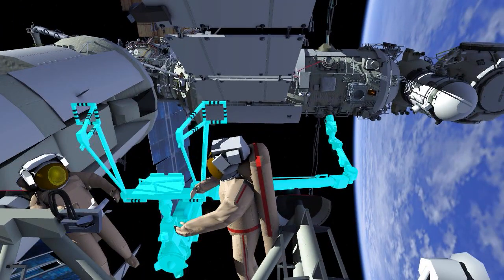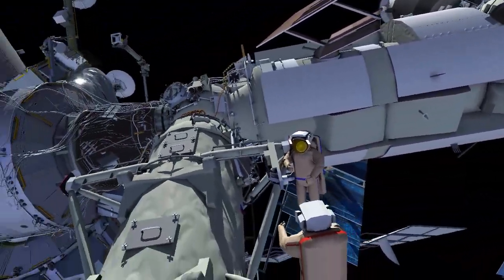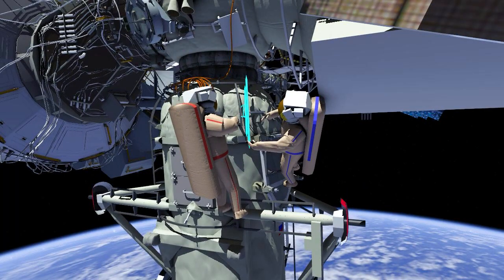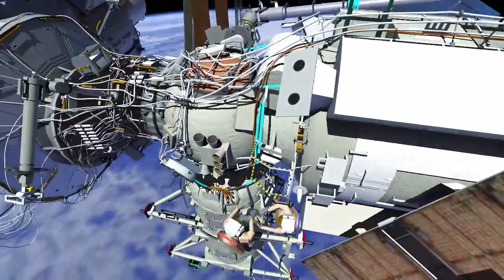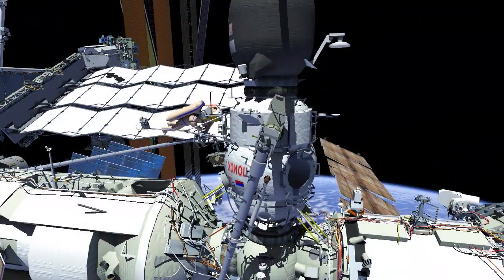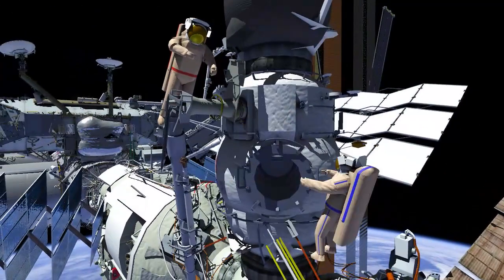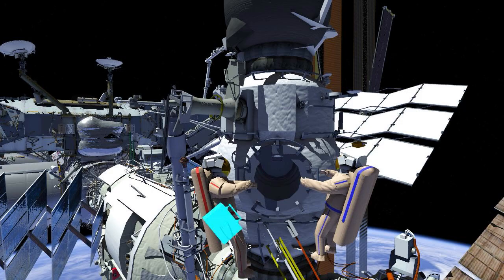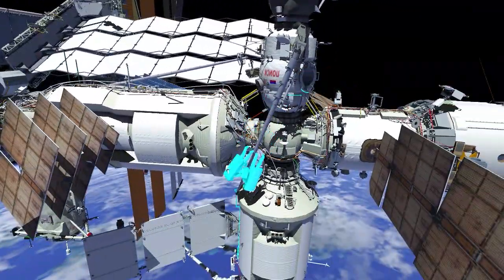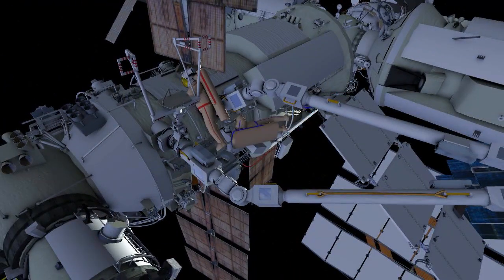Once the workstation is installed, ERA will maneuver over to the Poisk module. Sergei and Dmitry will retrieve a few launch restraints and begin translation back to the Poisk module, stopping at the Strela 1 operator's post to temporarily stow the restraints. Sergei and Dmitry will then each retrieve a crewlock bag from the airlock and stow it on their suits. The crew will then translate nadir to the Nauka module via Strela 1 and meet up with ERA and the portable workstation.